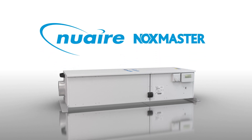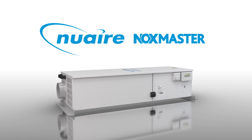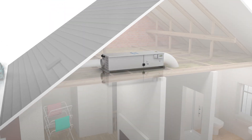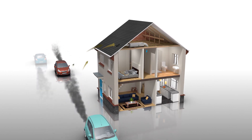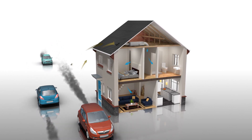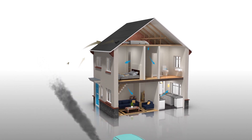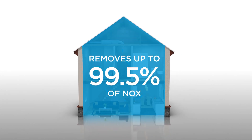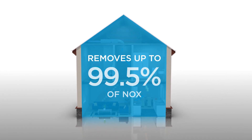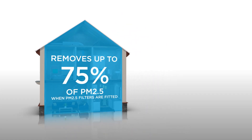Newair has designed the UK's first retrofit carbon filter system for existing homes at risk from poor air quality. The NOxMaster is a whole-house system which ventilates the entire property with fresh, pre-filtered air. A unique combination of positive input ventilation, or PIV, and high-efficiency carbon filters, the NOxMaster is designed to remove up to 99.5% of NOx and 75% of PM2.5.